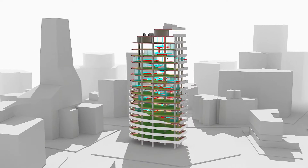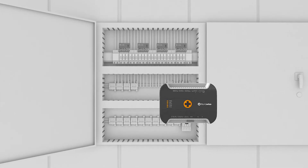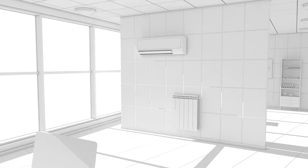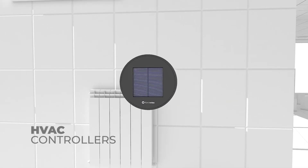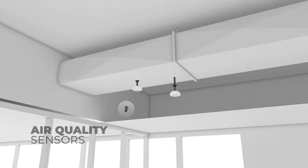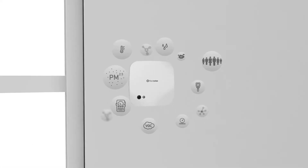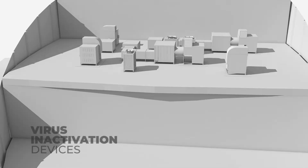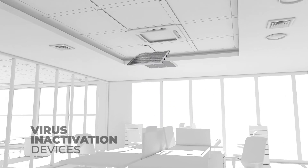FloraWise hardware platform provides energy analyzers that are mounted easily on distribution boards with no harm, HVAC controllers that require minimum installation effort, air quality sensors that measure eight different indoor quality parameters in one device, and virus inactivation devices that make indoors healthy and safe.